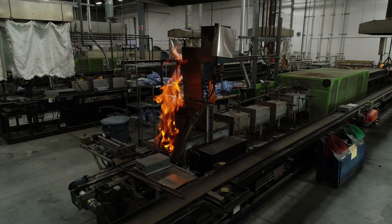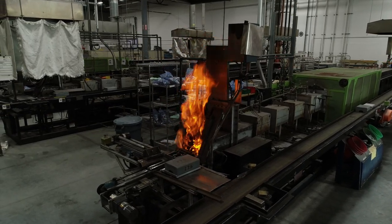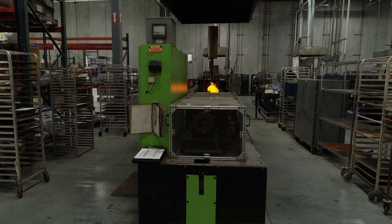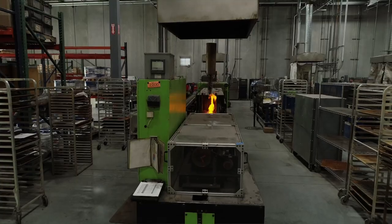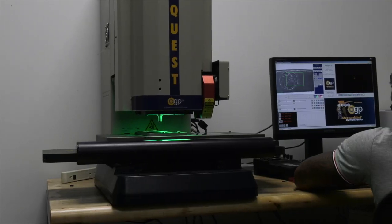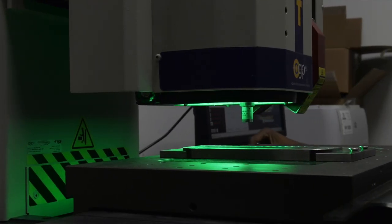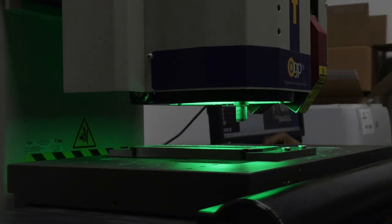The high standard of the mechanical properties and material properties allow the designers of the final applications to design for a specific strength needed in that part. The beauty of MIM is you can truly design a three-dimensional part. With the R&D facility here in Noblesville, we were able to lean on the support of all of our metallurgists here to help us look in depth at the metal products that we're producing.